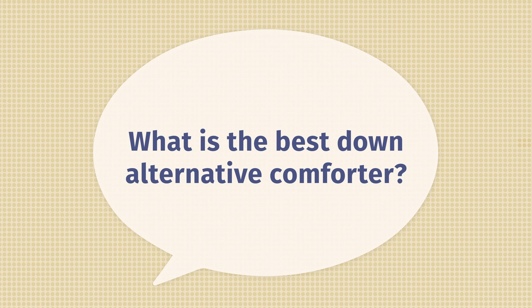Then, what's the best down alternative comforter? For me, it's the Superior Down Alternative Comforter. I like it so much because it's very fluffy, very lofty — similar to what you find with a down comforter — but it's also good for people who struggle with allergies and those who don't want down in their comforter.